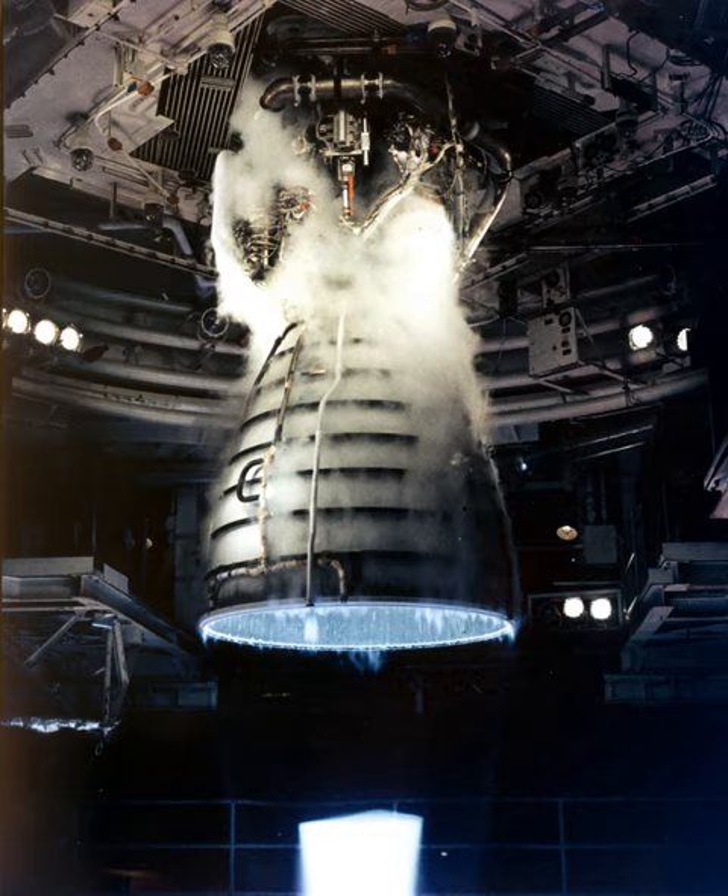A total of 46 reusable RS-25 engines, each costing around $40 million, were flown during the Space Shuttle program, with each new or overhauled engine requiring flight qualification testing at Stennis Space Center prior to flight. Over the course of the program, the RS-25 went through a series of upgrades including combustion chamber changes, improved welds, and turbopump changes to improve performance, reliability, and reduce maintenance requirements.